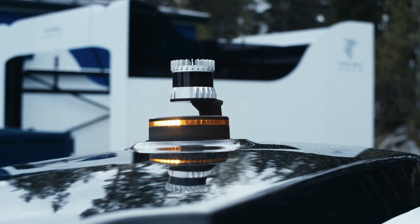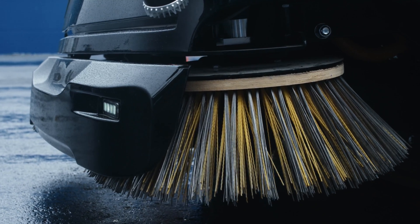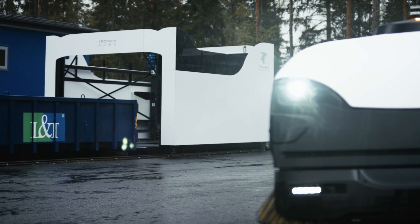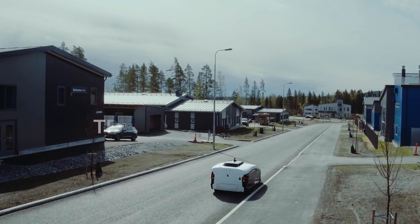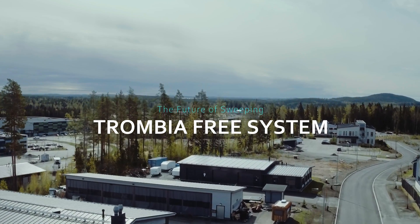It is time to start delivering the world's leading autonomous and electric sweeping system. Trombia Free changes the standards of modern sweeping. The world's first full-power autonomous carbon-free street sweeper cleans target areas with unmatched precision and speed.